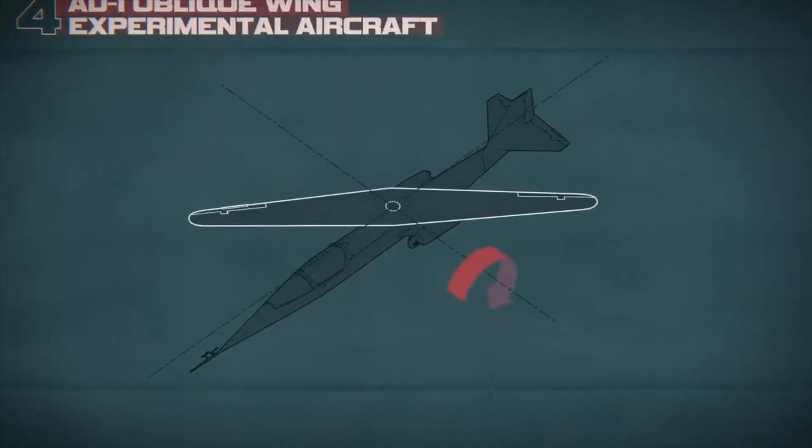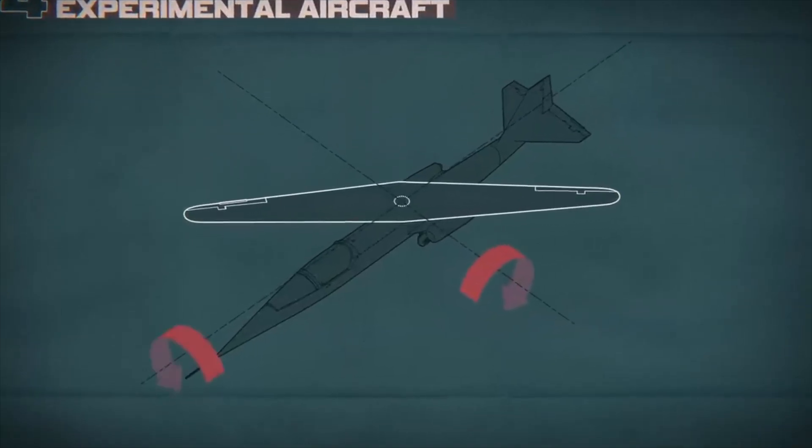Whenever pilots tried to pitch the airplane up or down, there was a problem in rolling it; and whenever they tried to roll, a large unwanted pitch was automatically introduced. Because of this cross-coupling, it was not easy to maneuver the AD-1 beyond a pivot angle of 45 degrees.